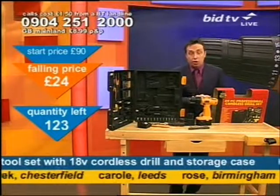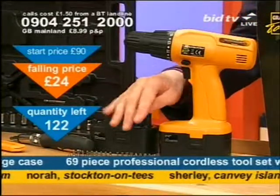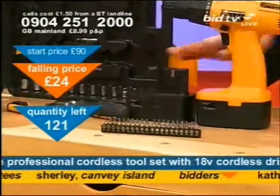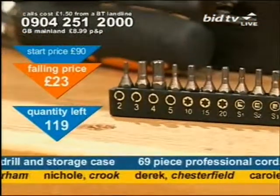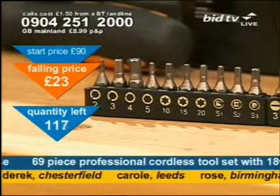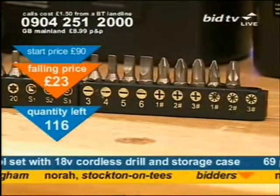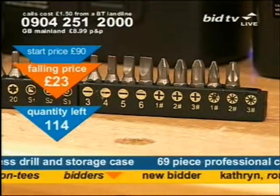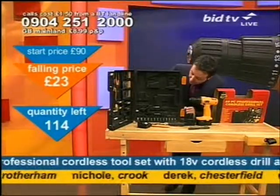15 torque settings, and remember, three to five hour charge. Good news on the first bit. Down below the drill, these are all the bits that you can use — you get loads of them for your money. That should cover all eventualities. You'll also get a four-piece screwdriver set with this as well, so you've got standard screwdrivers and drill bit screwdrivers in there.